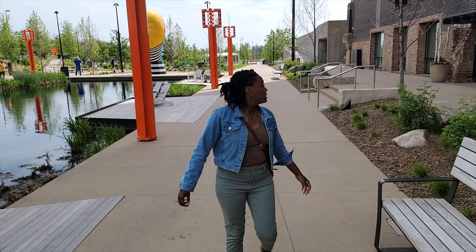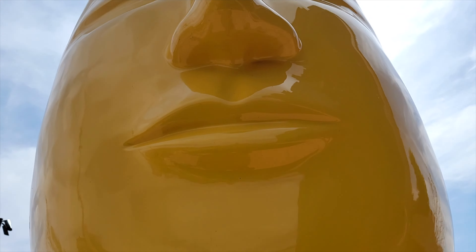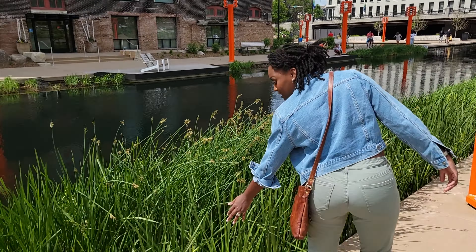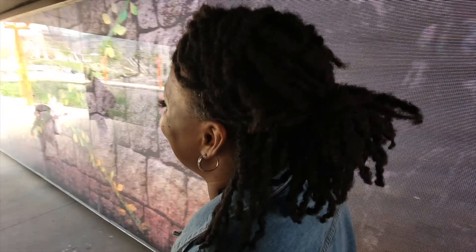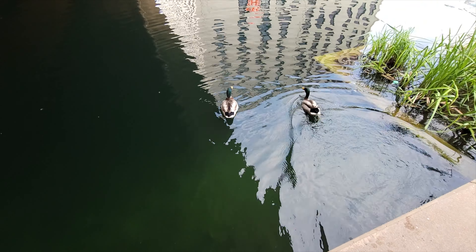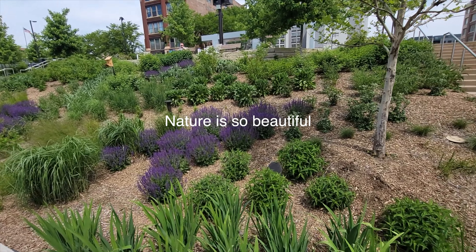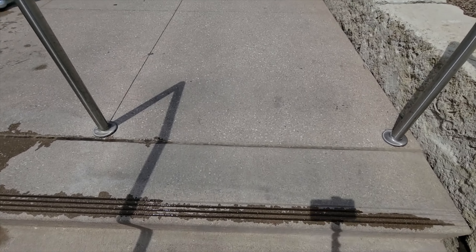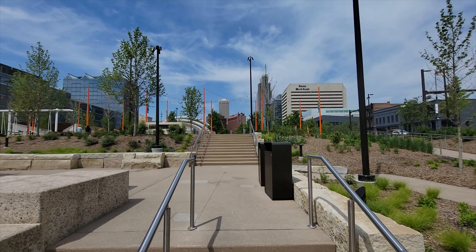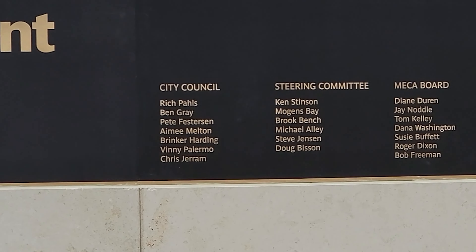So we're walking down here — born and raised here. Can you see the blue? It's so pretty. Another vlog.